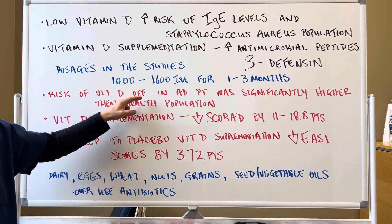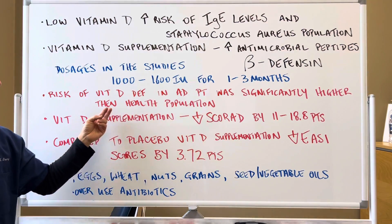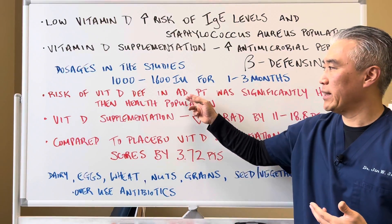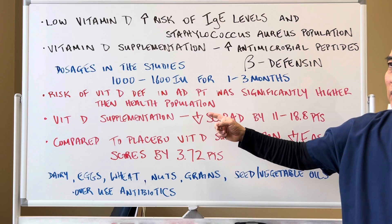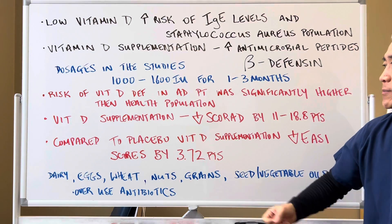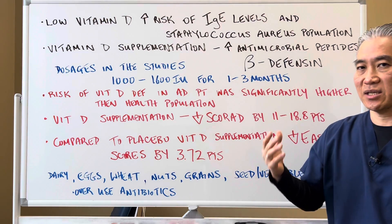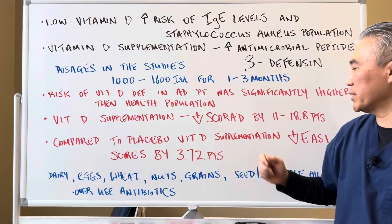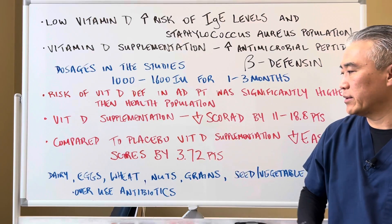The risk of vitamin D deficiency in patients with atopic dermatitis was significantly higher than in the healthy population, so low vitamin D was associated with people who have atopic dermatitis. Vitamin D supplementation at 1,000 to 1,600 IUs decreased the SCORAD score by 11 to 18.8 points, which is statistically significant. Compared to placebo, vitamin D supplementation also decreased the EASI index scores by 3.72 points — also statistically significant.